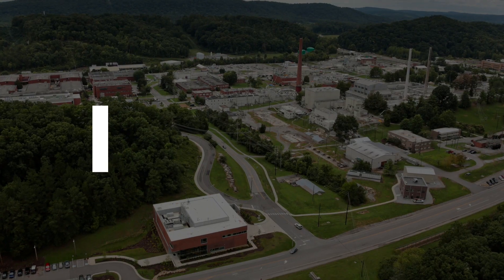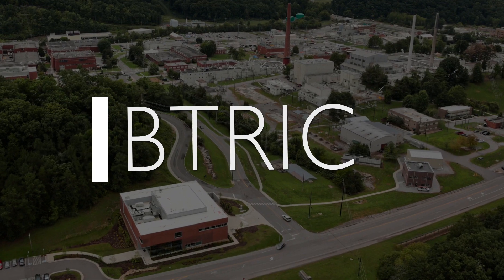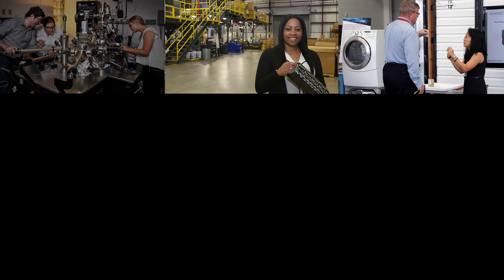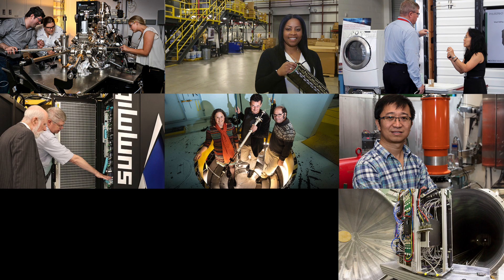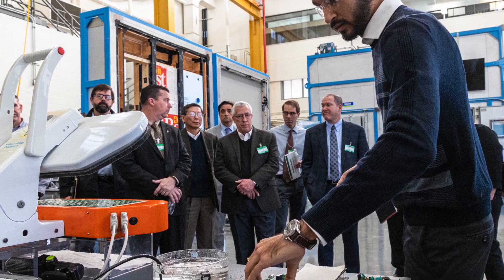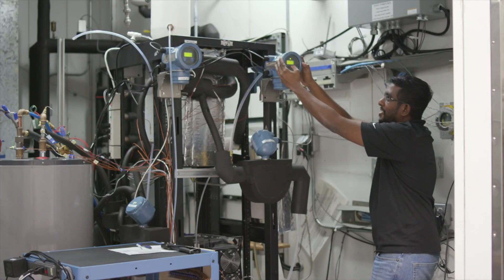The Building Technologies Research and Integration Center, or BTRIC, is dedicated to reducing the energy consumption of buildings. BTRIC is one of nine U.S. Department of Energy user facilities at Oak Ridge National Laboratory, where partners from around the world can conduct cutting-edge research and development.